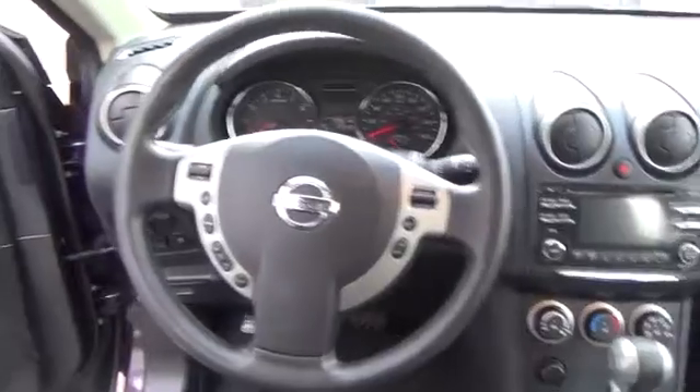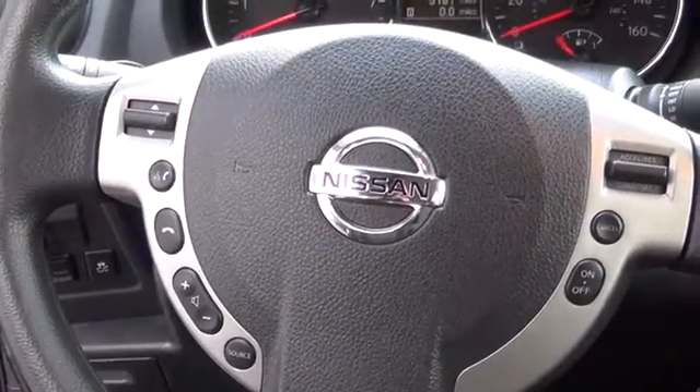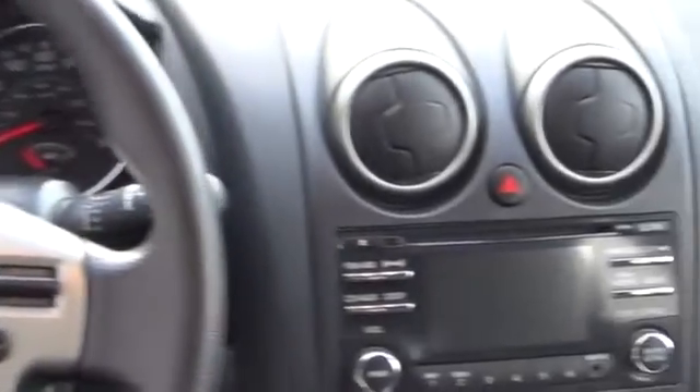You've found the Nissan that's right for you. Now the fun continues. For more information on this vehicle or to schedule a test drive, please call Tynan's Nissan at 888-603-9677.